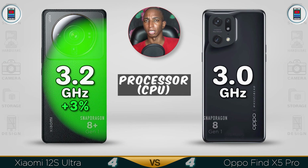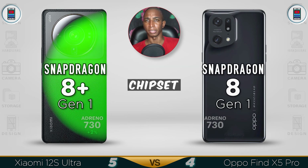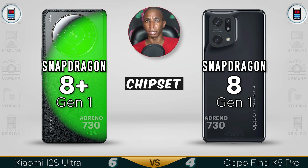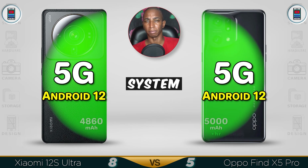The processor: the Xiaomi is running at 3.2GHz, that's 3% better than the 3.0GHz in the Oppo. The chipset is the upgraded Snapdragon 8 Plus Gen 1 in the Xiaomi, while the Oppo is using the previous Snapdragon 8. The GPU is 2% better in the Xiaomi due to the newer chipset. Both are 5G devices running Android 12 out of the box.